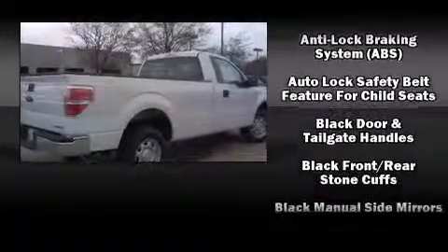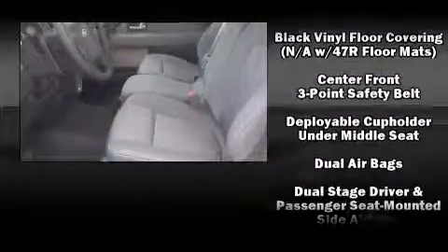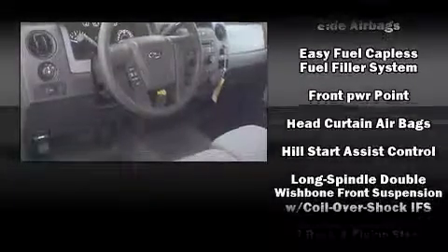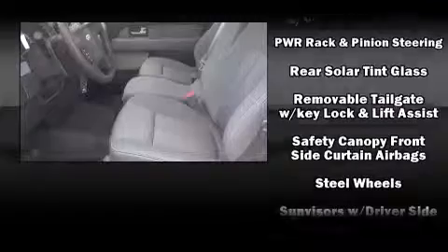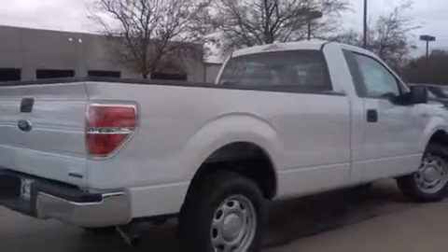Ford ensures the safety and security of its passengers with dual front impact airbags, head curtain airbags, traction control, ignition disabling, and four-wheel disc brakes with ABS. Electronic stability control ensures solid grip on the road surface, no matter how challenging the driving conditions.